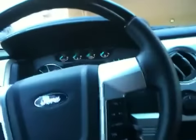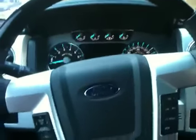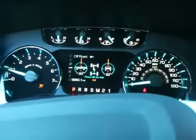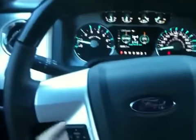Hey YouTube, today I'm going to be doing an interior critique of the 2011 Ford F-150 Platinum Edition. This one does have the EcoBoost engine — that doesn't really affect the interior, but when you start it up it does the Ford Built Tough intro. The steering wheel is power tilting and power telescoping.